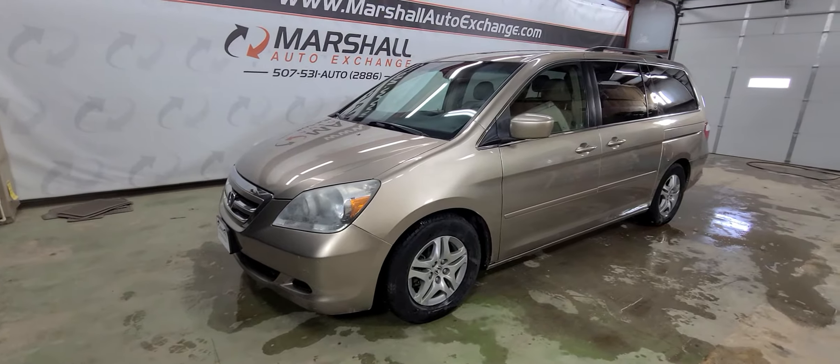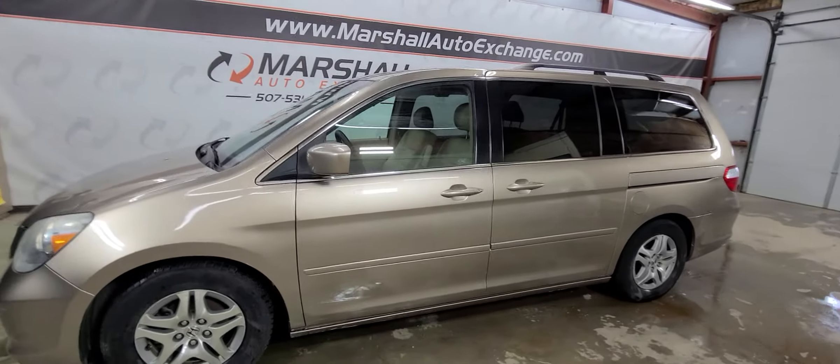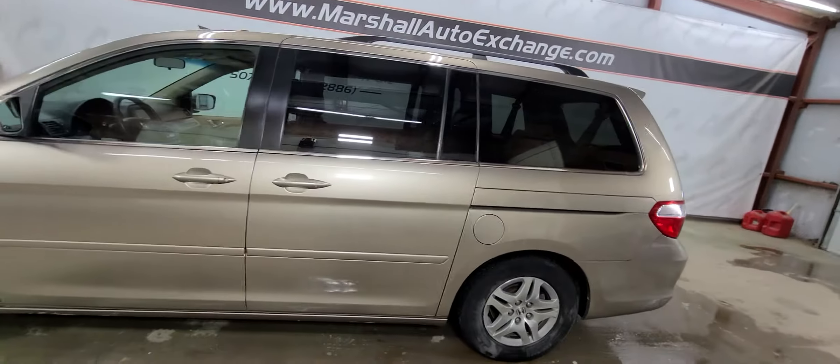Hey everybody, Josh here with you at the Marshall Auto Exchange. I'm going to show you our 2005 Honda Odyssey van. It is an EX-L with DVD and nav. All the way around, nice van, runs and drives nice. It's a Honda, so you know it's got longevity to it.